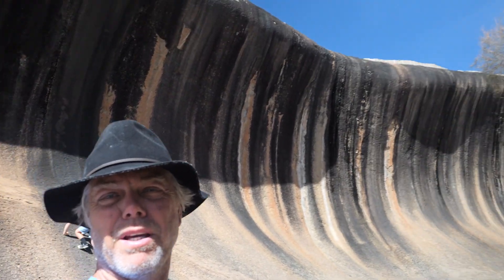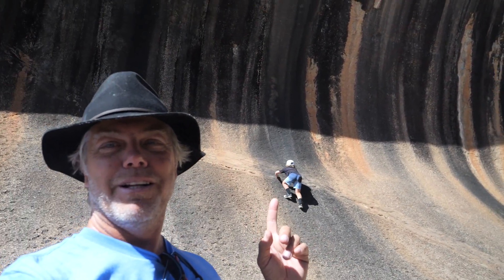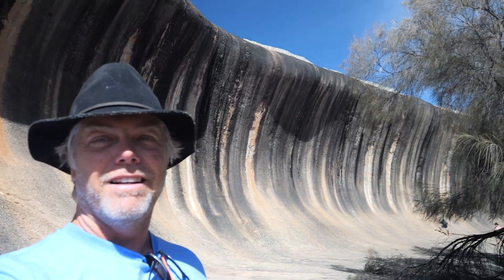That was pretty cool — it was only a couple of metres from the car park. Check out how big that is! The kids are trying to run up it, Spider-Man's trying to climb the rock wall. How cool is that! All the links are below.